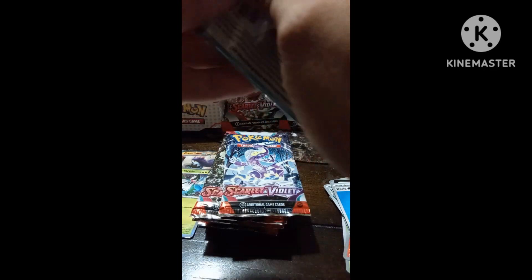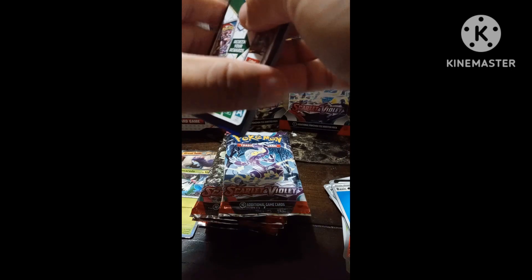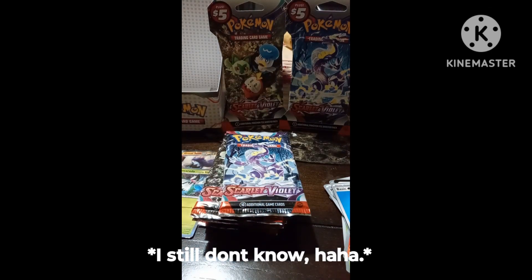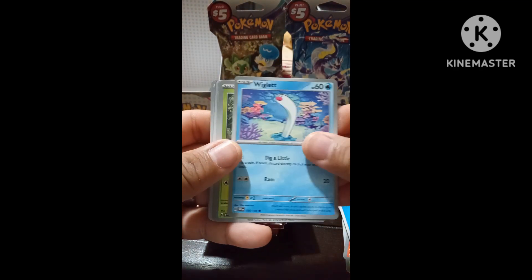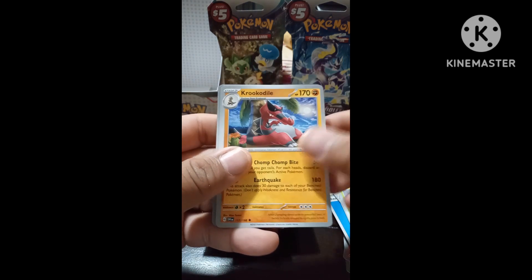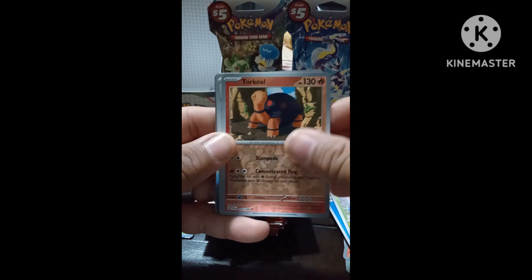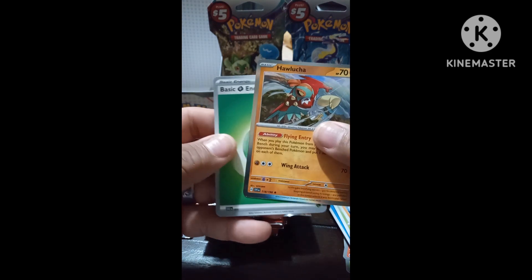Ugh, pack three — these are very tough to open. Maybe give me some scissors. Here we go: Toadscool, Sandile, Kilowattrel, Heracross, Krokorok, Turtonator — oh, this is one of my favorites right here — Picnic Basket, Hawlucha. I guess this is the rare right here, and the basic energy card.